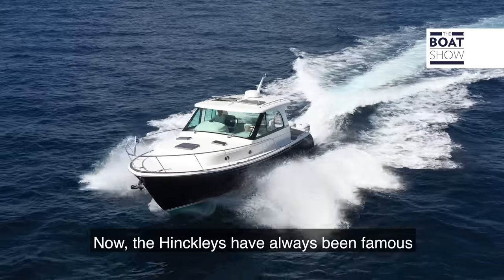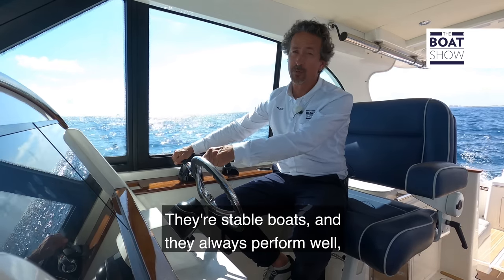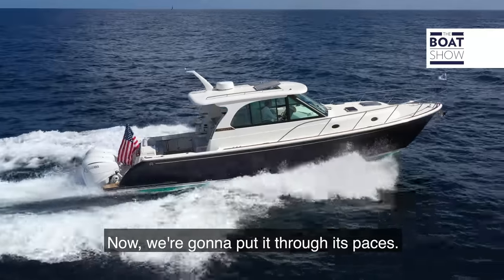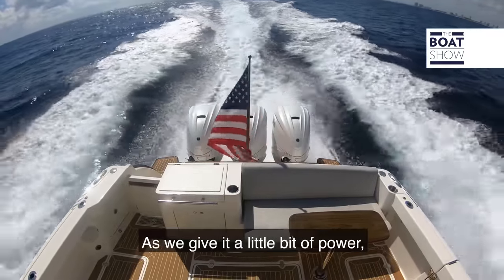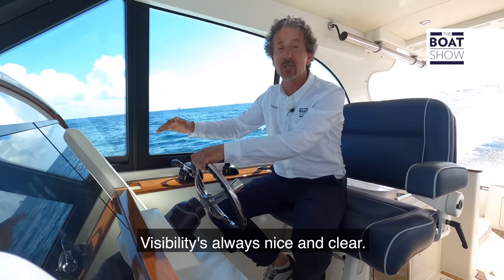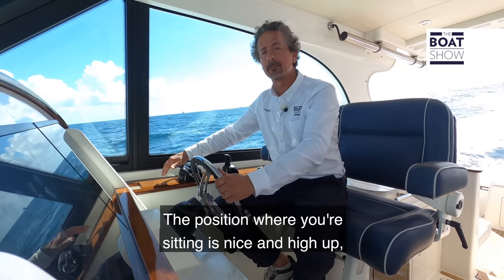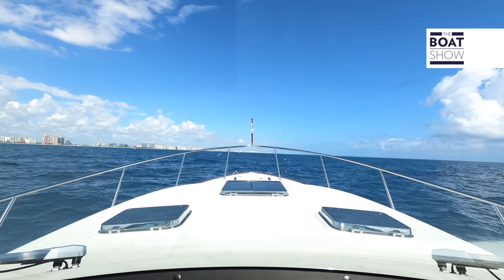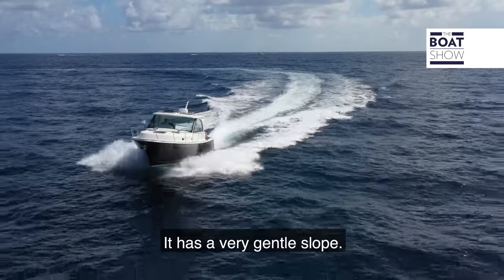Hinkley's have always been famous for their sea keeping abilities — stable boats that always perform well even if the seas aren't that great. Now we're going to put it through its paces. As we give it a little bit of power there's no barrel rise; it stays nice and flat. Visibility is always nice and clear — the position where you're sitting is high up, so you've always got a clear line of sight to the front. As we turn into the wave she's nice and comfortable with a very gentle slope.